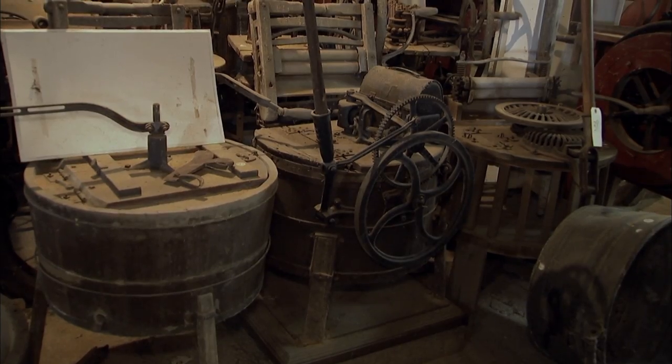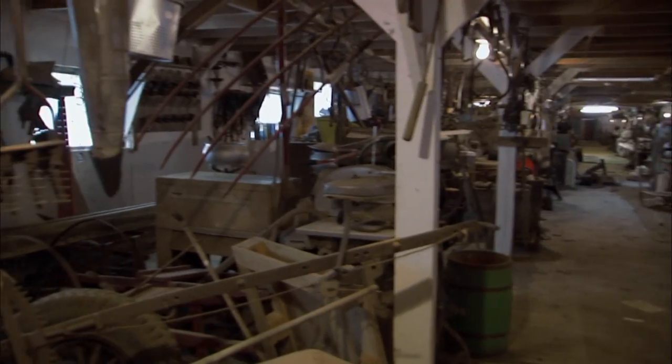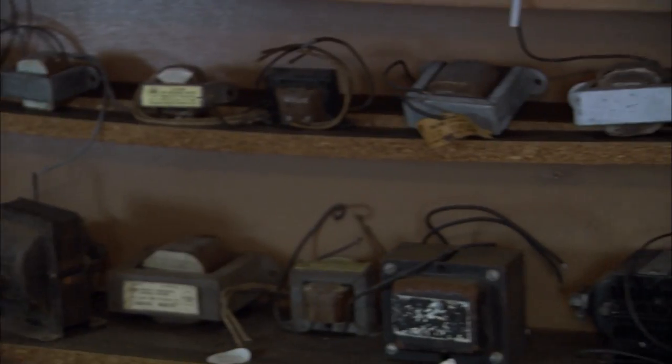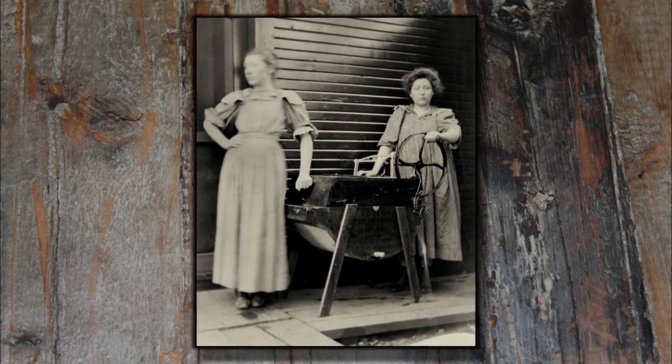This is a display of washing machines — you can see the gears moving around and stuff. I can appreciate this because of the mechanics. Stuff that we take for granted nowadays that's very common was very special back then. To have a washing machine was a big deal.